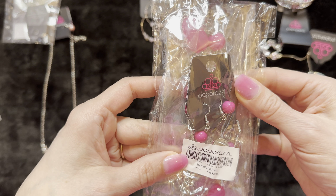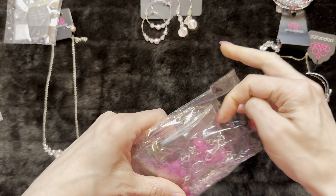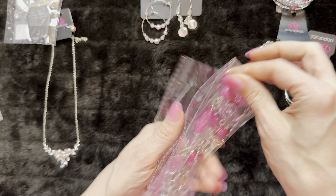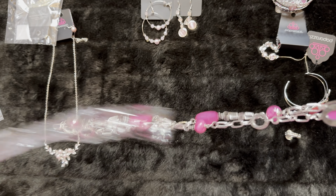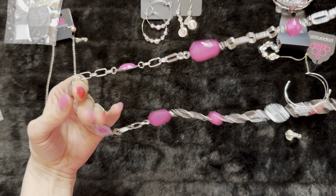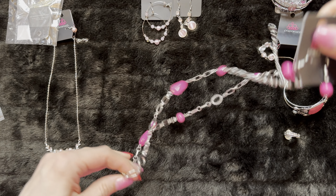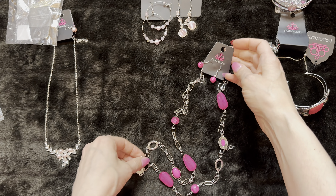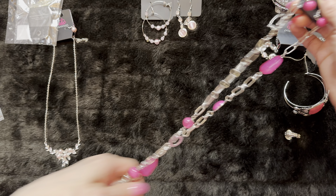A necklace — Barcelona Bash. Good name! Have you guys ever been to Barcelona? I have not. Let's see what this looks like — it's a longer one and it has almost like a pressed bead on there. It's quite long actually. It'd be cute to go with a lot of different things.